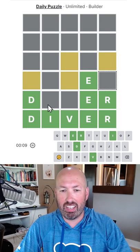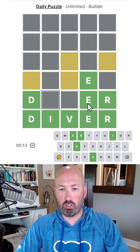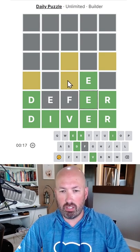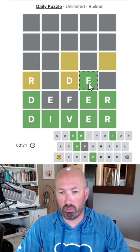So I'm gonna fill in the greens here. There's a lot of words so it'd be good to reuse the E. This has to be an R — it has no choice — and that has to be a D. Those are givens.